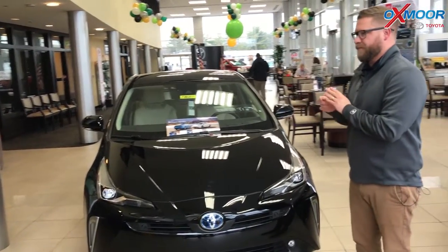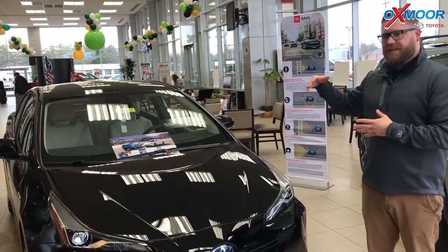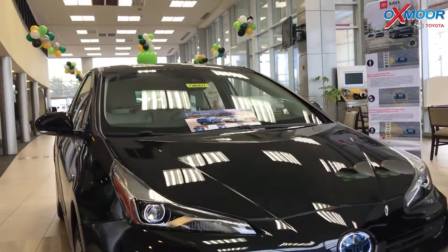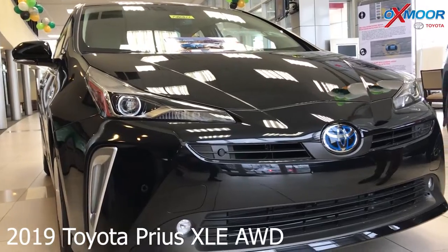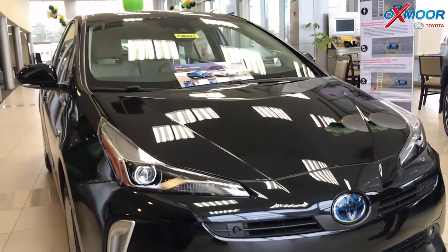Brand new — what's exciting about this is the Prius has been around for a long time. We're in our fourth generation, but this is the first time we've had all-wheel drive here in the U.S. It's an all-wheel drive system, so all four tires get power, and this one's loaded with all kinds of cool safety features.